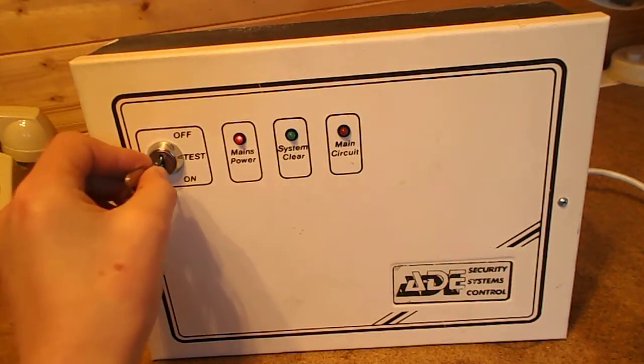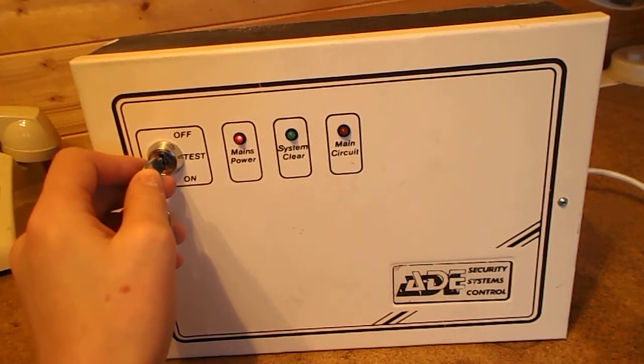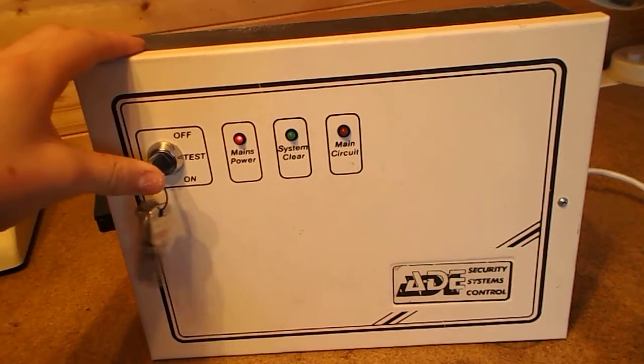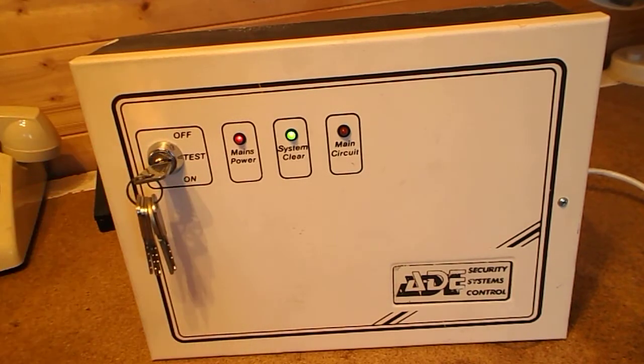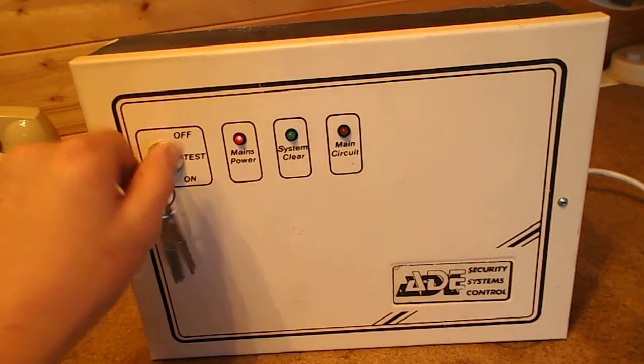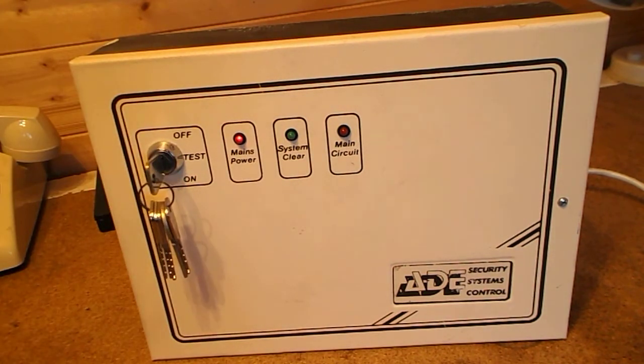There's one of my keys from broken alarm panels or alarms that have been thrown away. If we put that in and turn it, the system clear light comes on — we now know the system's clear and it can be armed. That's all you would have done back in the day.